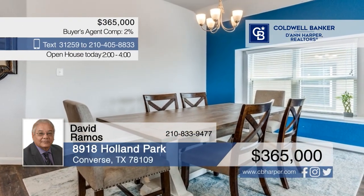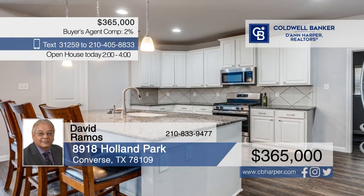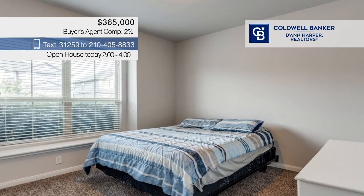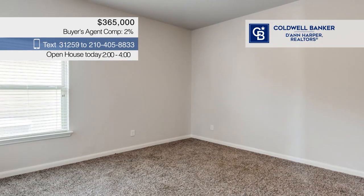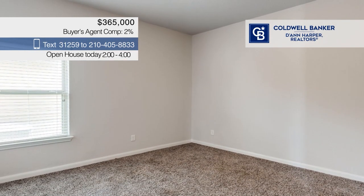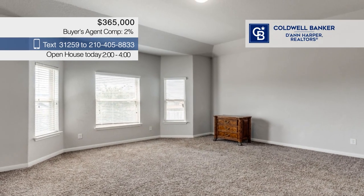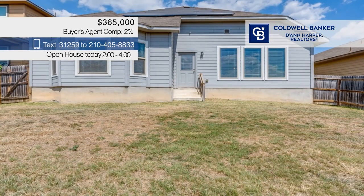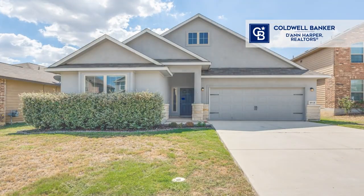Come see this bright and spacious Notting Hill Gem. Beautifully maintained and move-in ready, this home offers a bright and open interior with an expansive layout and a modern island kitchen with sleek stainless steel appliances. There are three bedrooms and three baths, plus a spacious loft. Outside, the generous backyard offers ample room for relaxation and activities. Call David Ramos today.